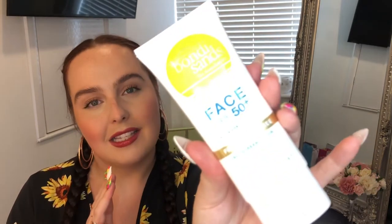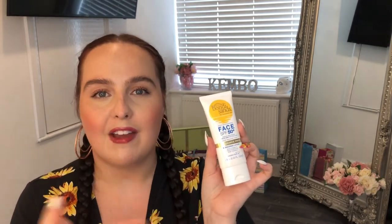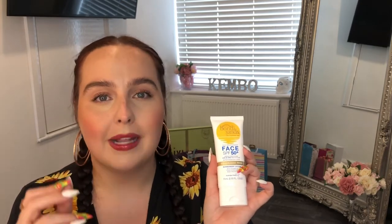Hey everyone, welcome back to my channel. If you are new, thank you so much for tuning in for your first video. If you're a returning viewer, thank you for coming back. Today's video is all about this product right here — the Bondi Sands Base SPF 50 daily moisturizing sun cream. I'm a huge advocate for SPF and I've been looking for an SPF for my face.